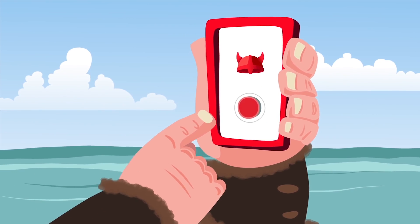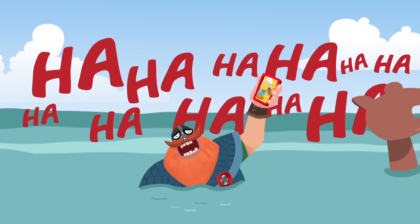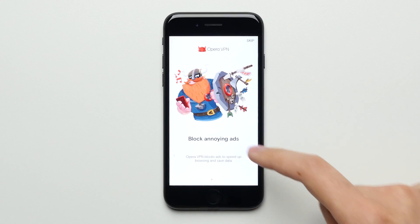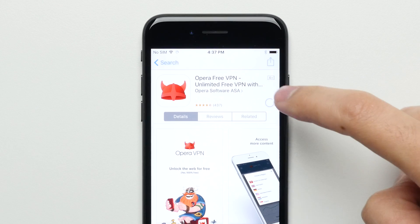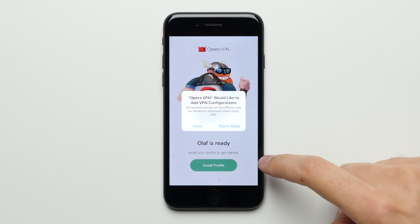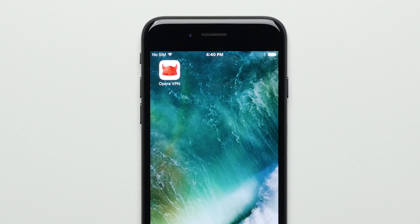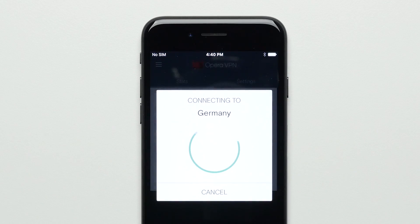Which brings me to the sponsor for today's video in Opera VPN. Opera has their new iPhone and desktop apps available for free with unlimited use on their super fast servers. And in addition to offering all the benefits that VPNs bring to the table, their app also has the option to block ads and stop online trackers from following you around the web. Just download the Opera VPN app from the App Store, open it up on your iPhone, hit install profile and allow it to add the VPN to your settings. After that, it's as simple as hopping into the Opera app settings and flipping the VPN switch to the on position.